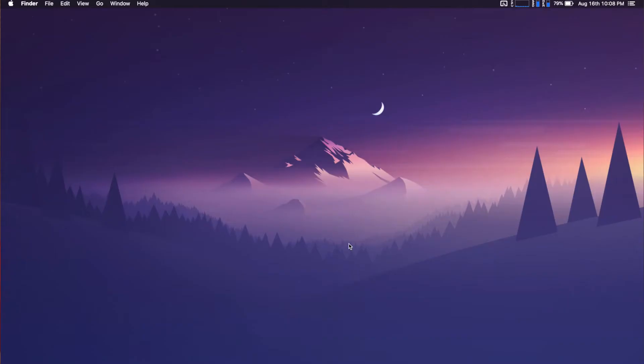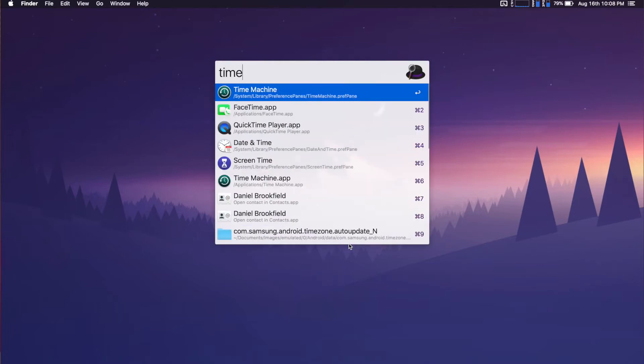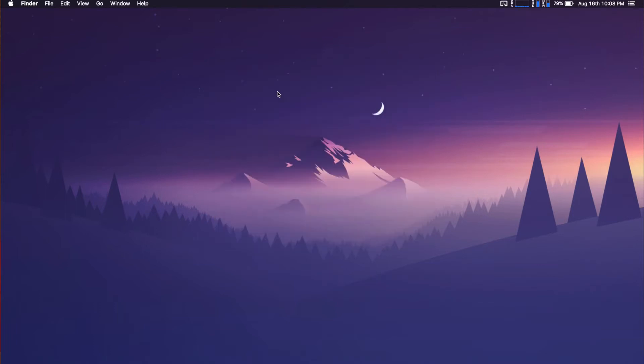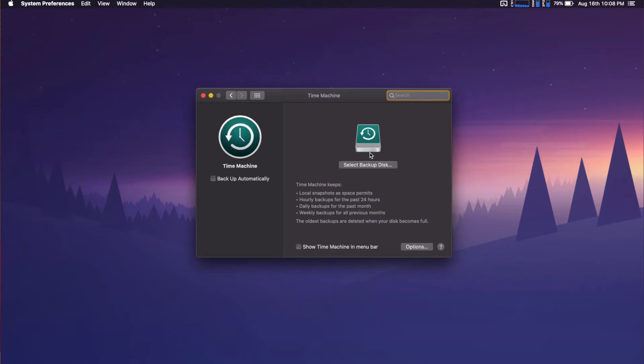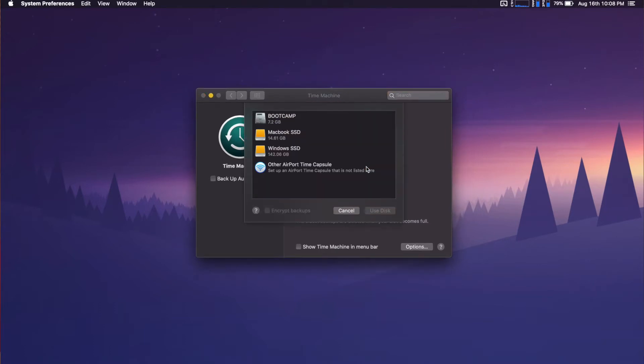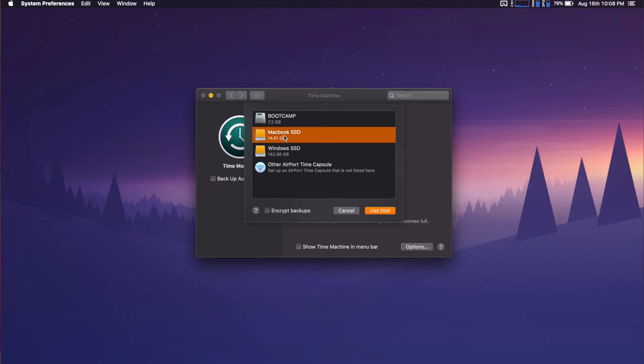We're over on the computer now and you'll see that this is actually quite simple. All we have to do is open Time Machine, and from there you're going to select Backup Disk, select the drive that you just connected, select Encrypt Backups, and then Use Disk. From there, Time Machine will now backup your entire computer.